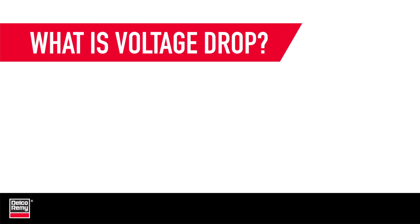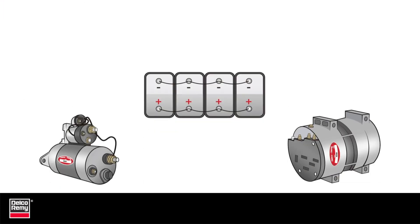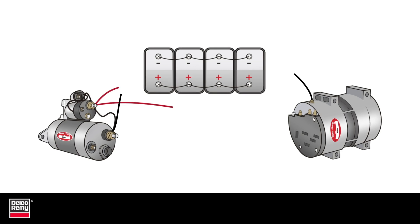Voltage drop is just what it sounds like. It's a decrease in the amount of available voltage in the cables and connections from a source to the component — in this case, between the batteries and the starter or alternator.